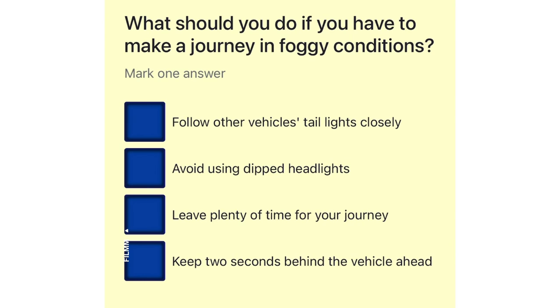What should you do if you have to make a journey in foggy conditions? Follow other vehicles' tail lights closely. Avoid using dipped headlights. Leave plenty of time for your journey. Keep 2 seconds behind the vehicle ahead.